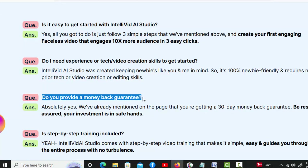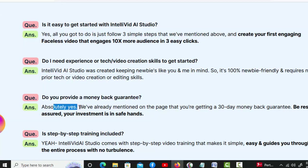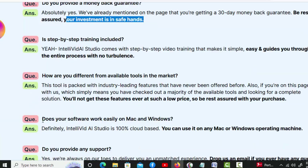Do you provide a money-back guarantee? Absolutely yes. We've already mentioned on the page that you're getting a 30-day money-back guarantee. Be rest assured, your investment is in safe hands.